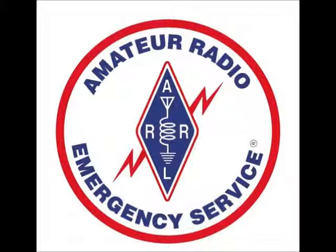W5IFQ will use FQ, or Foxtrot Quebec. K5TOC will use OC, or Oscar Charlie. NG5V will use 5V.